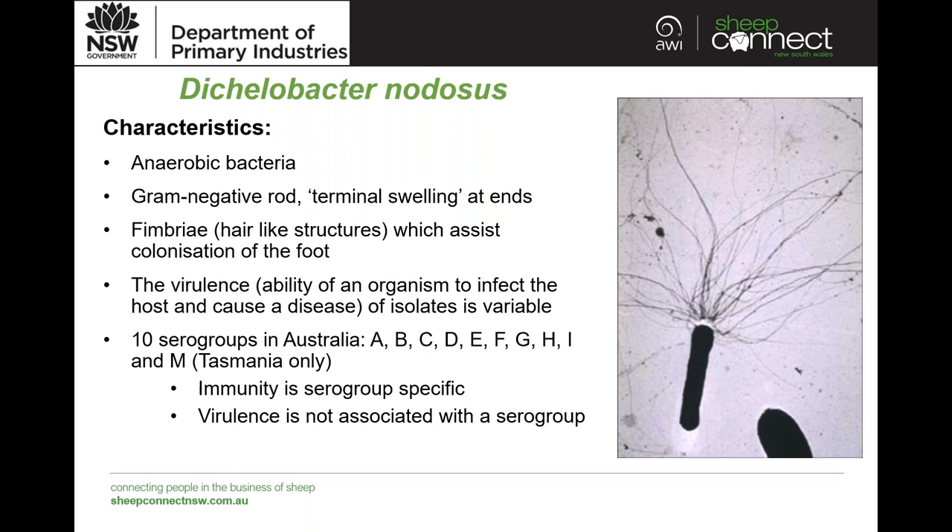There is a range of virulence in these isolates. When we say virulence, we refer to the ability of an organism to infect and cause disease. Foot rot varies and there's a spectrum of disease ranging from less severe to more virulent foot rot, which is quite severe. There are also 10 serogroups in Australia — A to I and M. Serogroup M at the moment has only been isolated in Tasmania, so serogroups A to I are predominantly what we have in New South Wales.